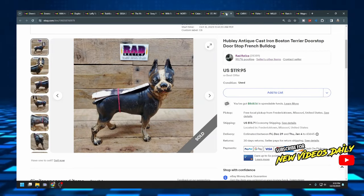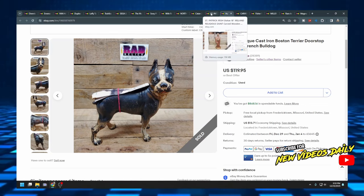The next item is a Hubley antique cast iron Boston Terrier doorstop — I also listed it as French Bulldog, kind of keyword stuffing, but is it a Boston Terrier or a French Bulldog? It's all in the eye of the beholder. It sold for $119.95 plus $13.71 shipping. I paid about $30 for it at auction and it still sold — I was pretty happy with that. I love dog stuff. Anything dog or kitty related, I love.